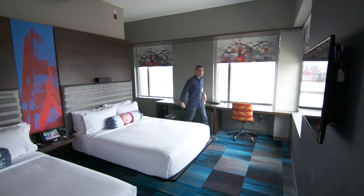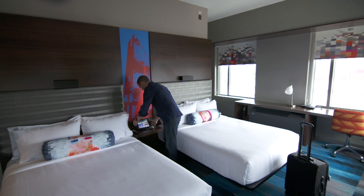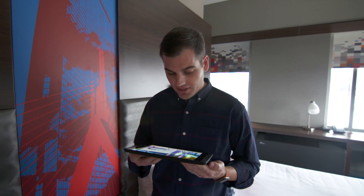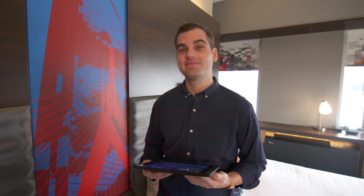When you get to your room, there's a tablet waiting for you. It's connected to the room wirelessly and lets you control things with your voice. It's a little dark in here — no more reaching for a light switch. Hey Siri, turn on the lights. Okay, the lights are on.